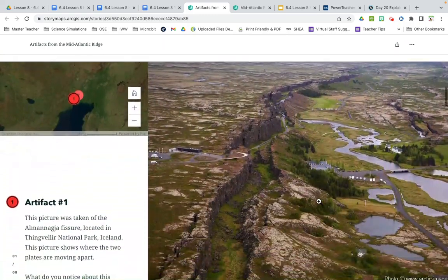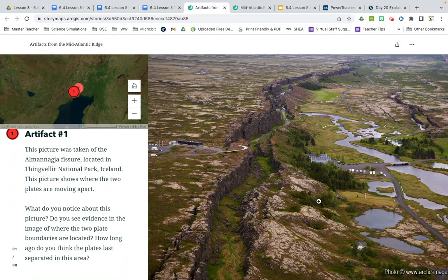Artifact number one: this picture was taken of the Almanaja fissure located in Thingvellur National Park, Iceland. This picture shows where the two plates are moving apart — one plate is on the left-hand side, the other is on the right, and the dividing line is like a canyon all the way down the middle. What do you notice about this picture? Do you see evidence of where the two plate boundaries are located? How long ago do you think the plates last separated? We see grass, so it's not yesterday — grass doesn't grow in one day.